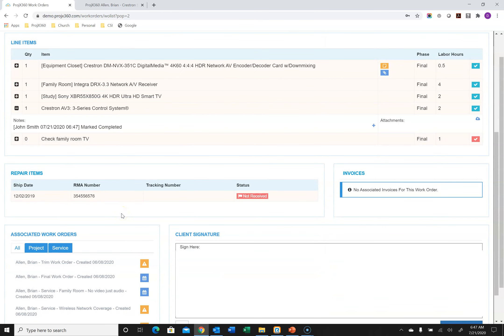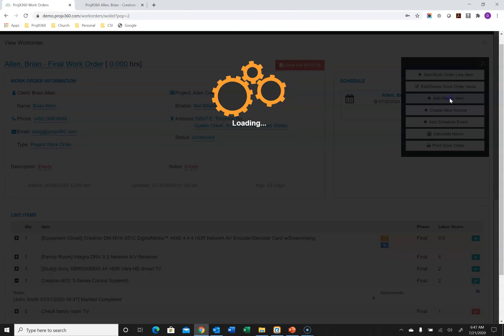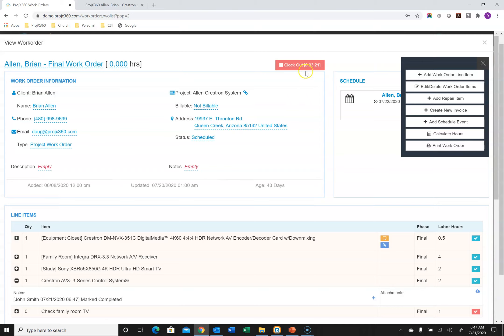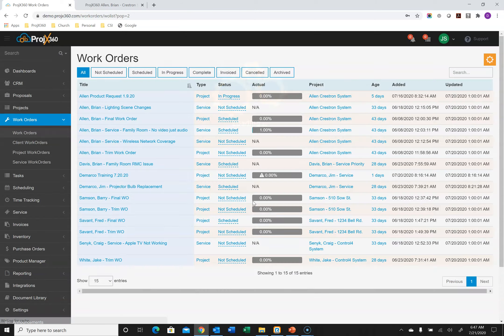If this was a service work order and something needed to go in for repair, you can create a service repair ticket right from the work order — go to the cog and select Repair Item. You can enter the RMA, the tracking number, and the ship-out date. You can set a reminder from a selection of time frames so that if you don't get the item back, it sends you a notification to follow up with the manufacturer so things don't fall through the cracks. To clock out of a work order, simply hit the Clock Out button and hit Stop Time.